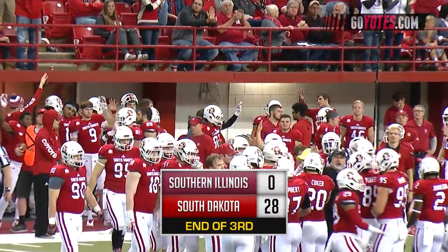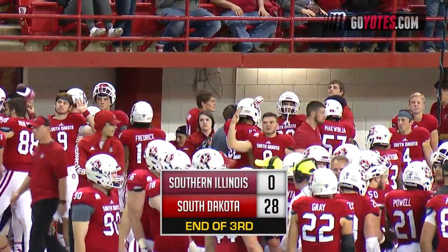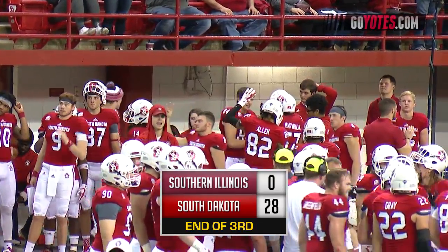28-0 South Dakota in Valley Football over Southern Illinois after three quarters.